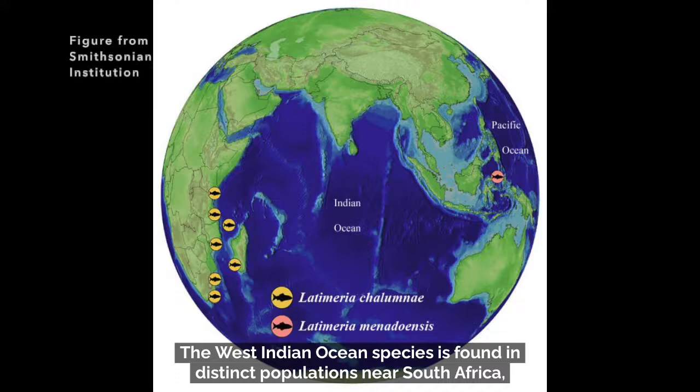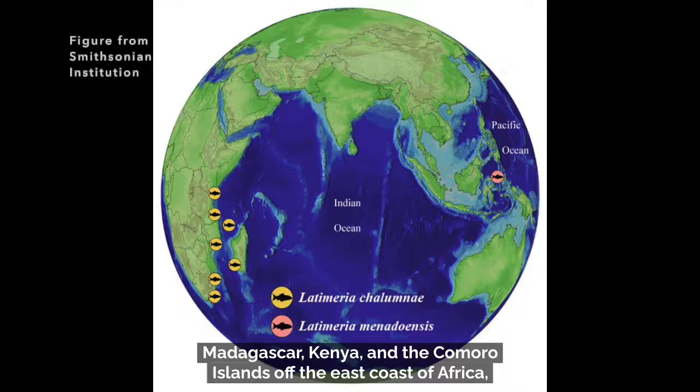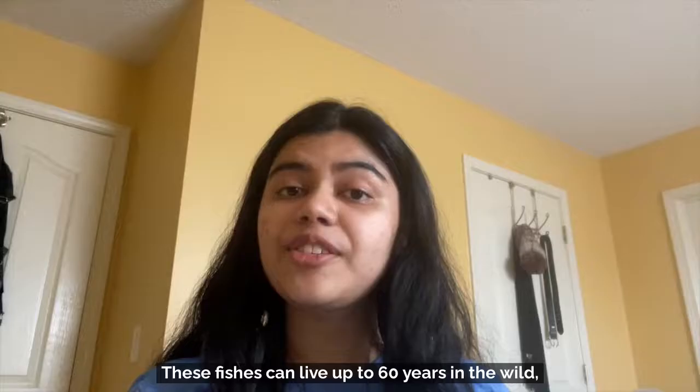The West Indian Ocean species is found in distinct populations near South Africa, Madagascar, Kenya, and the Comoro Islands off the east coast of Africa, while the Indonesian species lives in the ocean near Sulawesi, Indonesia.